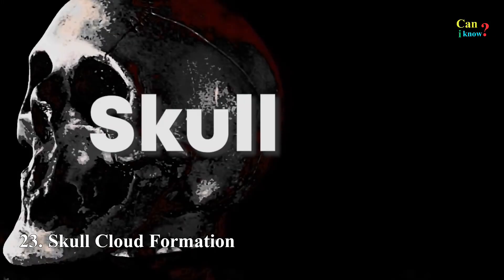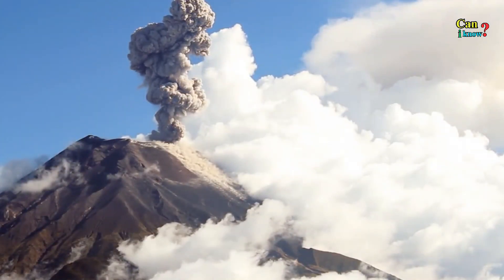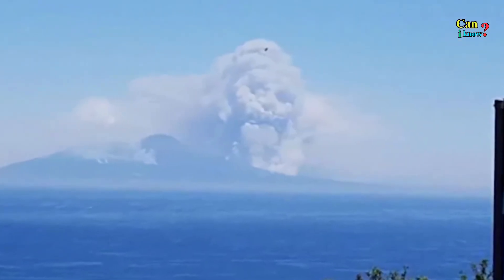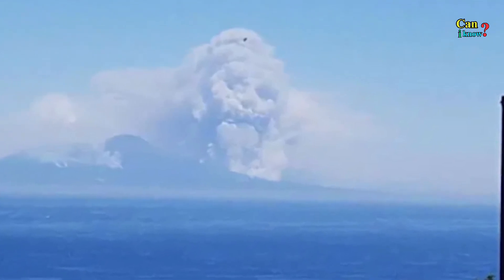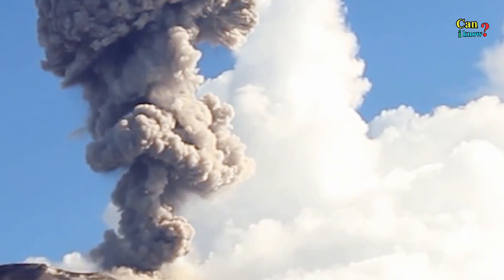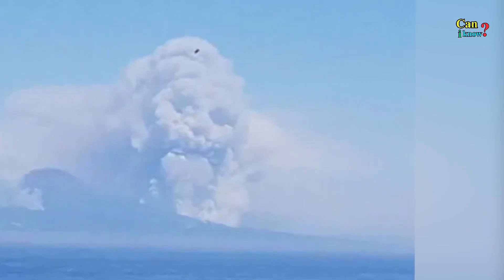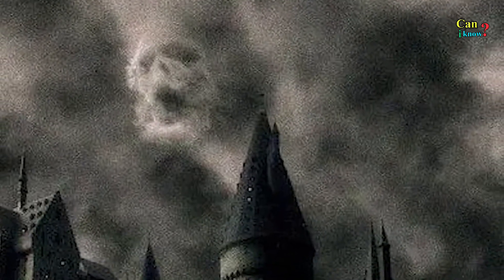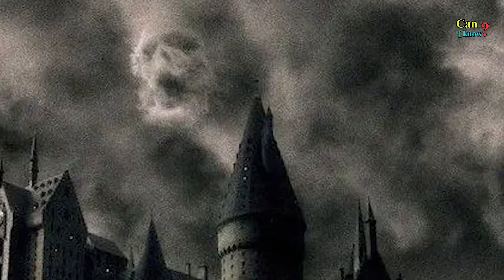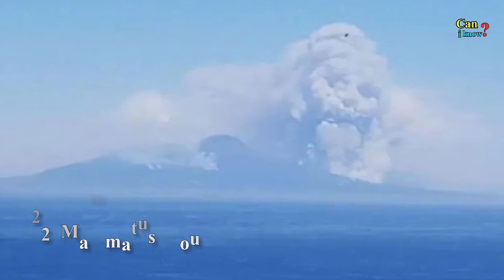Number 23: Skull cloud formation. You can quite clearly see the image of an evil face or a skull, with pronounced eye sockets, nose and mouth. Some online commenters pointed out how similar it was to when Voldemort's face appeared in the sky in the Harry Potter movies, and it's hard to disagree. This is of course just another visual illusion where the cloud's features just so happen to resemble those of a face.